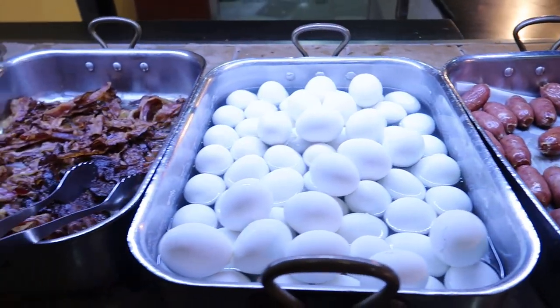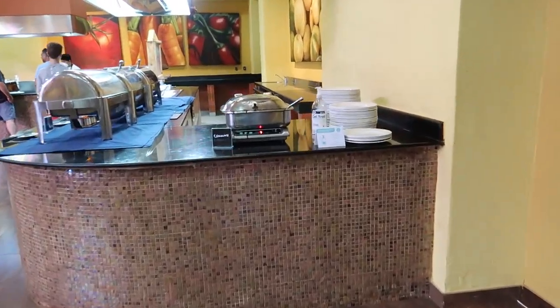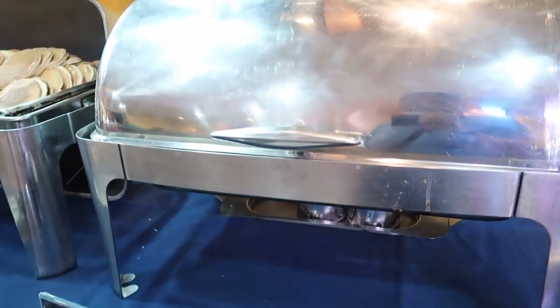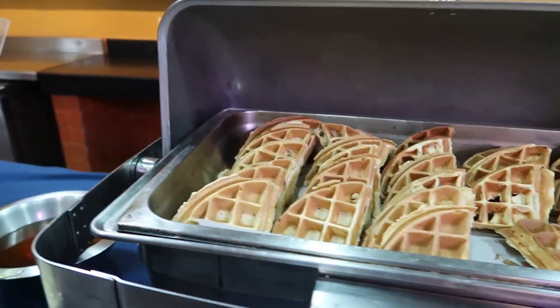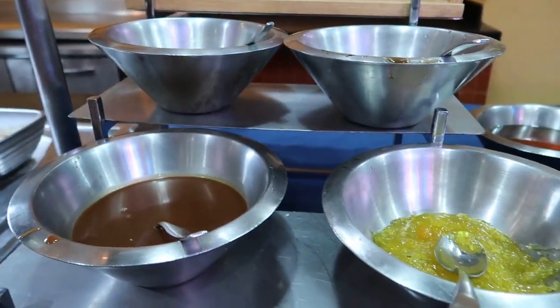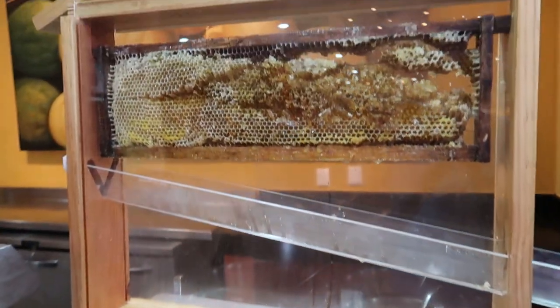Breakfast sausage, boiled eggs, bacon and Spanish sausage. Across from that there's hot chocolate and french toast, pancakes and waffles. Over here we've got different toppings - chocolate sauce, syrup, marmalades, and then some fresh honey coming right off the honeycomb and dripping down into a little bowl.